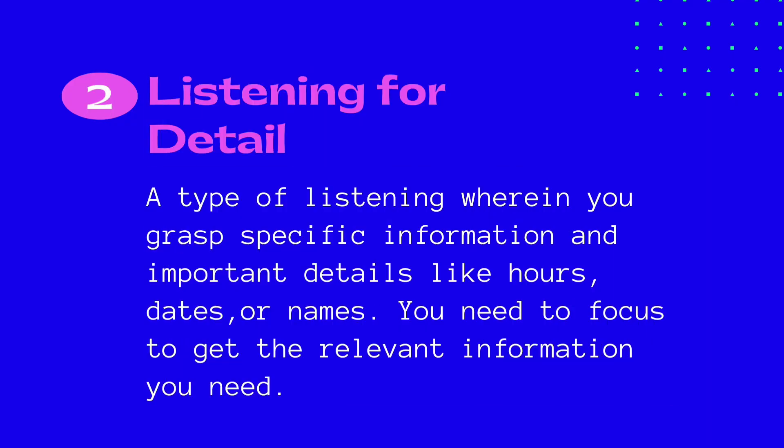Next, listening for detail — a type of listening wherein you grasp specific information and important details like hours, dates, or names. You need to focus to get the relevant information you need.